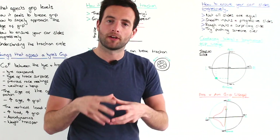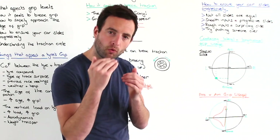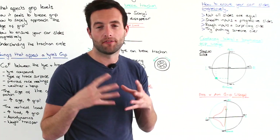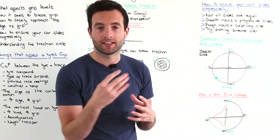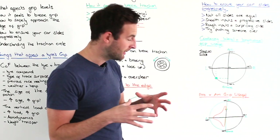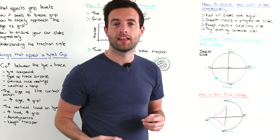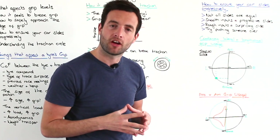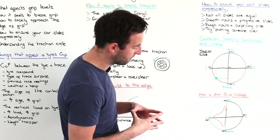With an amateur driver, they're not quite approaching the ultimate grip available in braking, turning and acceleration — but what's an even bigger difference is the blending between braking and turning, and between turning and acceleration, coming through and out of the corner.